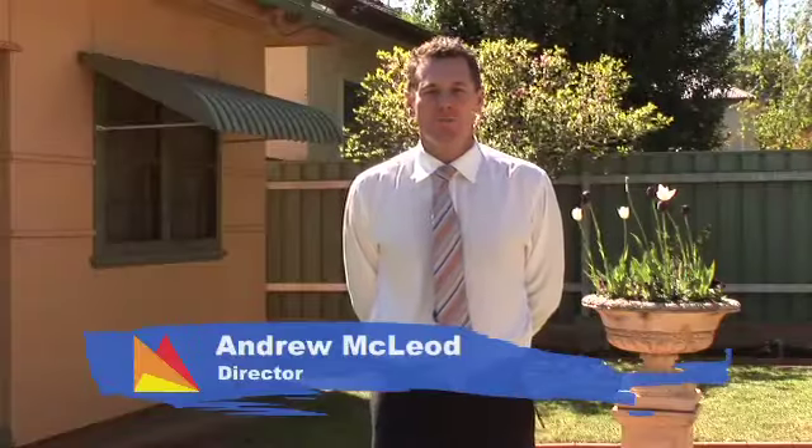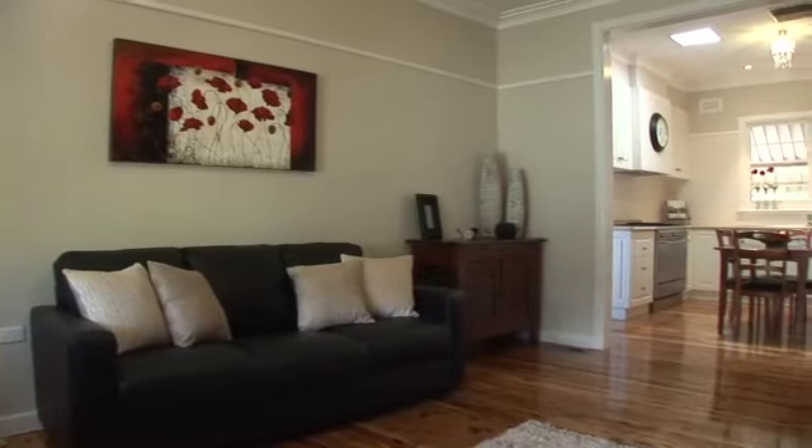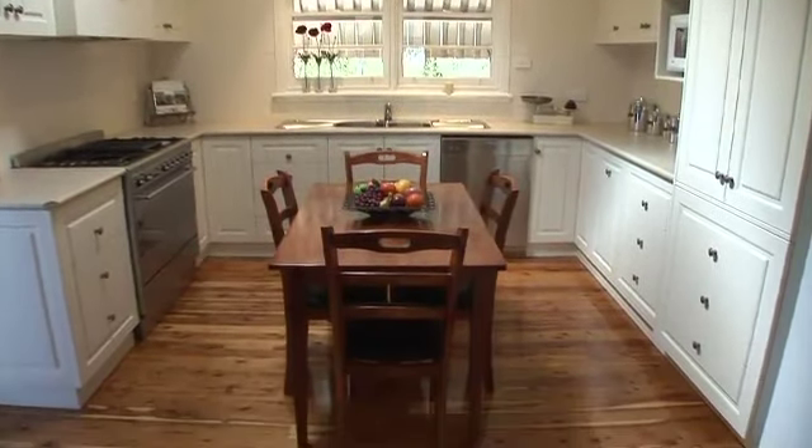Hi, I'm Andrew McLeod from Fitzpatrick's Real Estate and welcome to 37 Hardy Avenue, Central Wagga. Defined by its superior finishes, light-filled interior and sophisticated design, this home provides a convenient location with a carefree lifestyle.